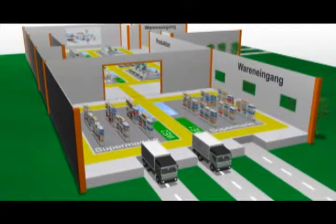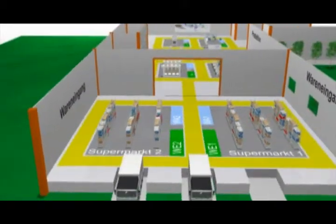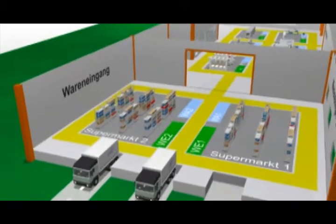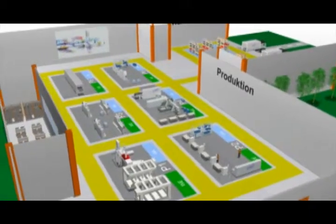LKE would like to introduce the most modern flow of material within a manufacturing enterprise using different systems. Below you will see a virtual production line including the classical areas of incoming goods, production with manufacturing cells, and eventually outgoing goods.